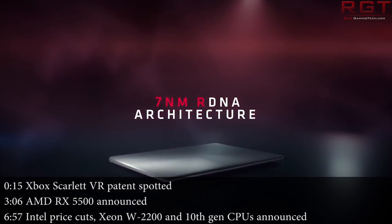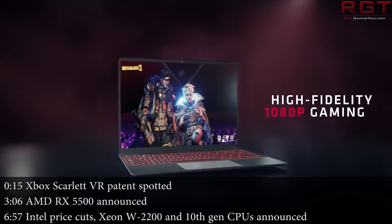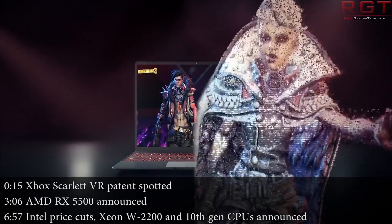Hello and welcome to this Red Gaming Tech video. I'm Amata, and as always I'm here with the latest news from the tech world in the last 24 or so hours.